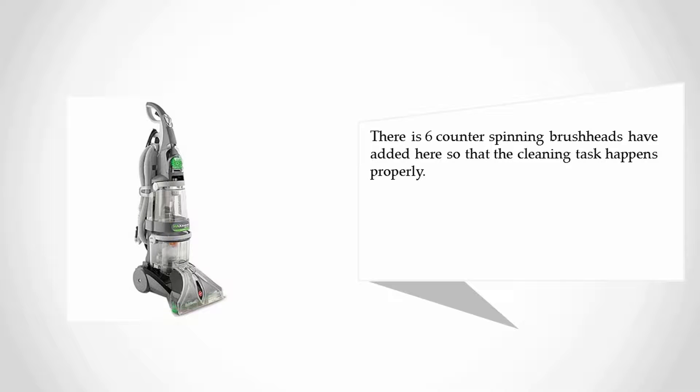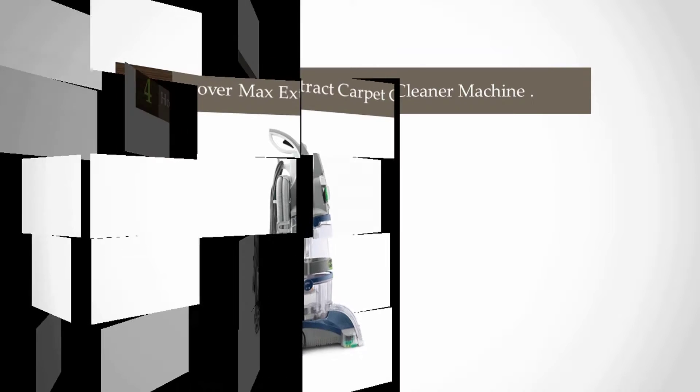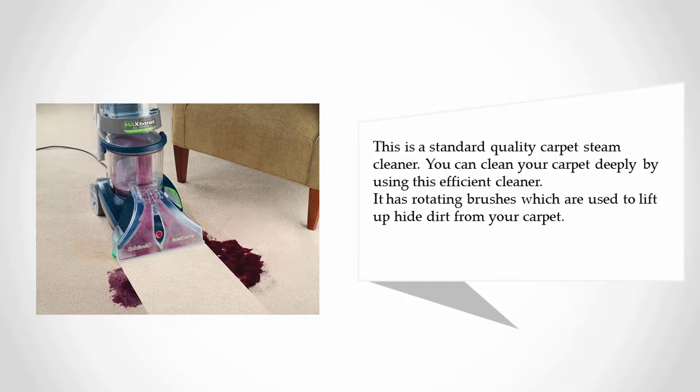At number four: the Hoover Max Extract carpet cleaner machine. The Hoover carpet cleaner is recommended by many users who have enough knowledge on the best carpet steam cleaner machines. This is a standard quality carpet steam cleaner. You can clean your carpet deeply by using this efficient cleaner. It has rotating brushes which are used to lift up heavy dirt from your carpet.